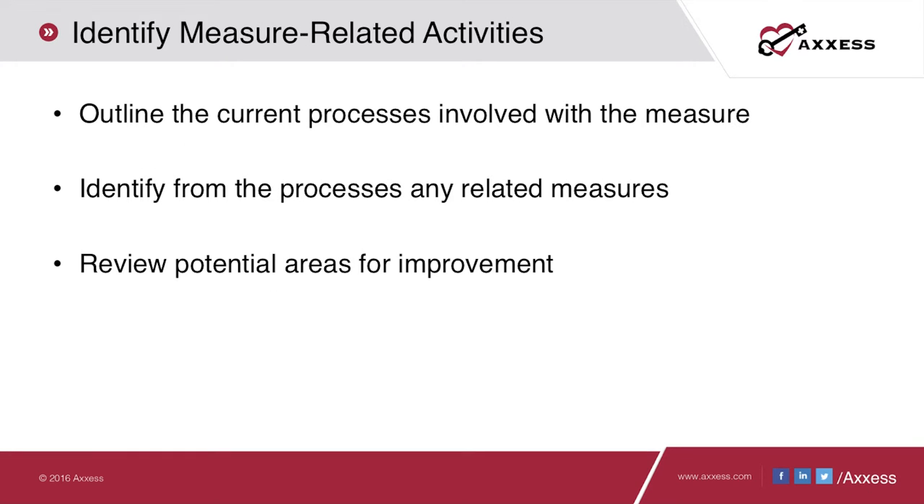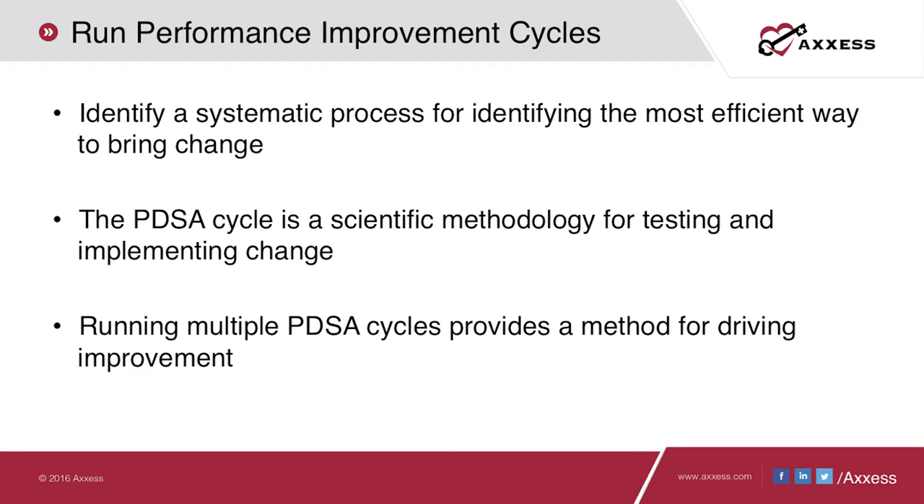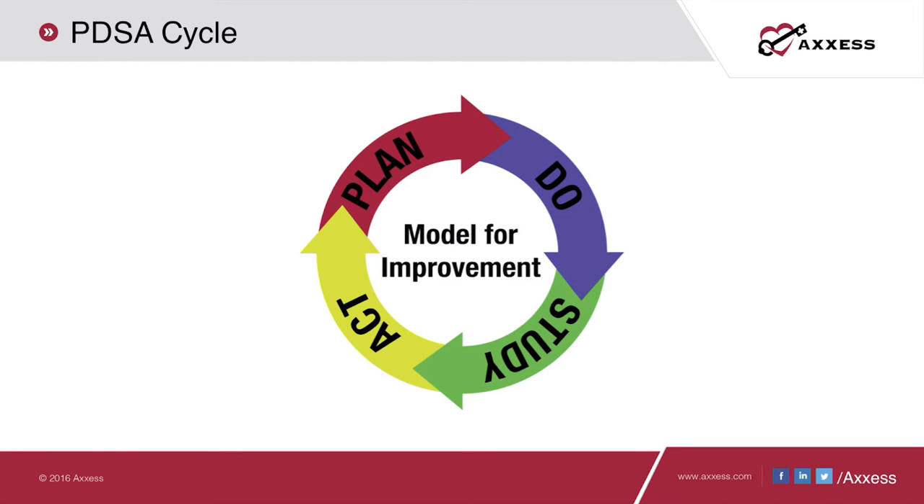We need to look at current processes involved with the measure and any related measures that might improve M2020, such as M2000 (drug regimen review) and other medication-related OASIS items. The next step is to run performance improvement cycles. The PDSA cycle is a scientific methodology for testing and implementing change — by running multiple cycles, we truly drive toward improvement efficiently. The Plan-Do-Study-Act cycle, also known as Plan-Do-Check-Act, involves four basic steps.